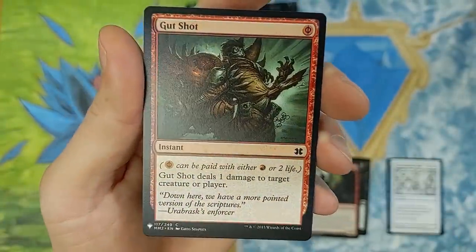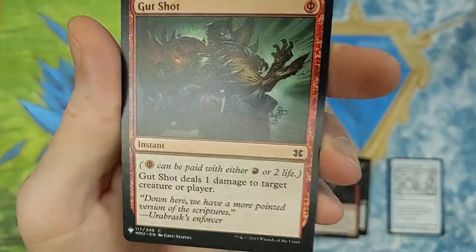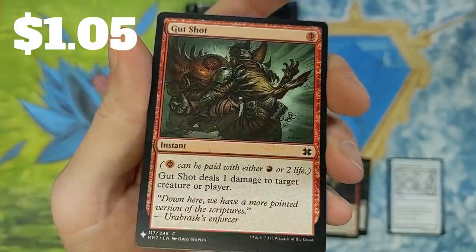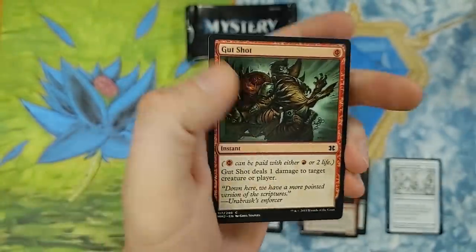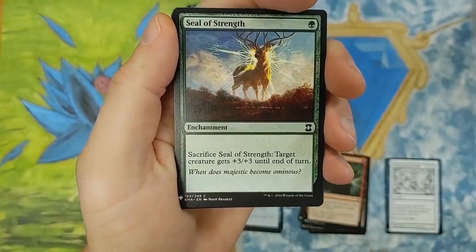Gutshot! Gutshot deals one damage to target creature or player. Really cool. This card sees no play anywhere — no wait, this is a really, really cool card. Gutshot's great. Phyrexian Mana — you don't see that every day. Hopefully they bring that back. You guys think they will bring back Phyrexian Mana? I hope they do. That's our Masters 2015, by the way.